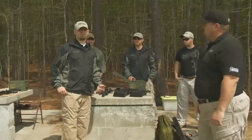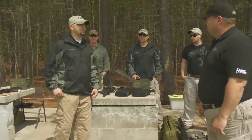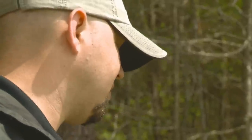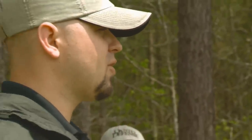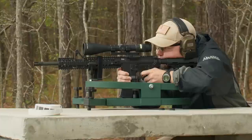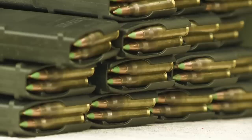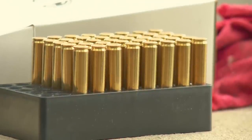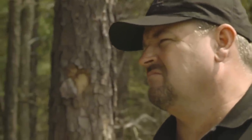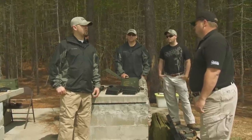My name's Joe Marler. I'm with Daniel Defense. We're out here today doing accuracy testing and endurance testing with several different Daniel Defense M4s — different barrel profiles, different lengths. We want to see how each one performs. We're going to shoot for accuracy first with all these guns using standard M855 green tip, Hornady ammunition, and Black Hills ammunition. We'll shoot groups this morning, and this afternoon we'll do endurance testing — run some guns on full auto and see how they still perform.